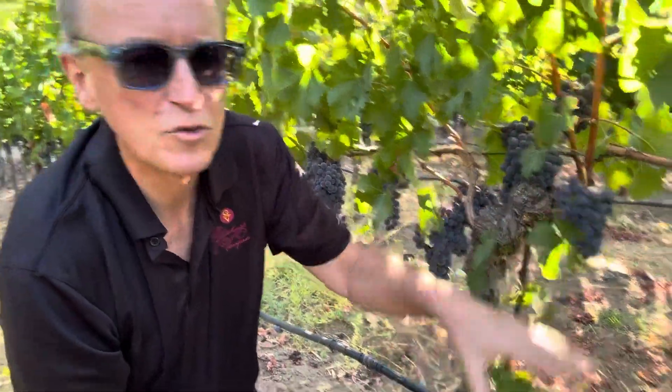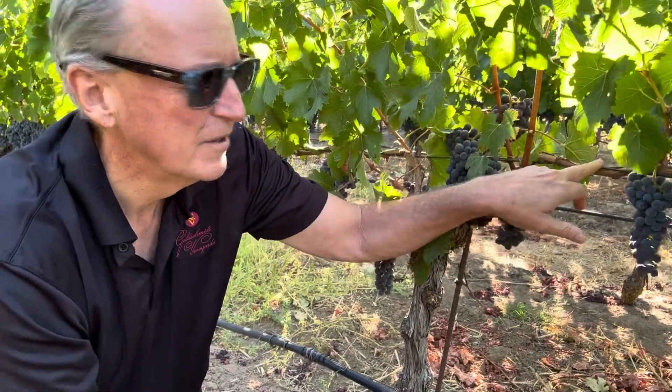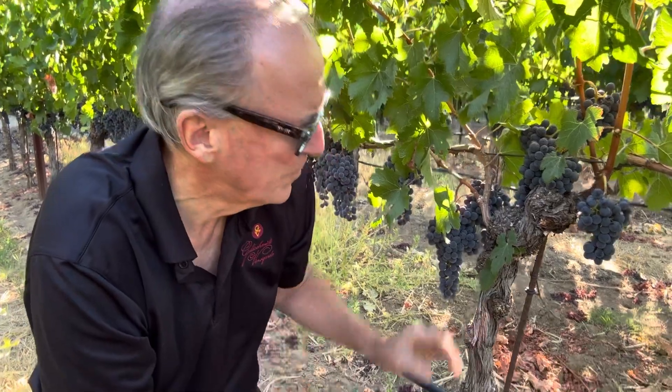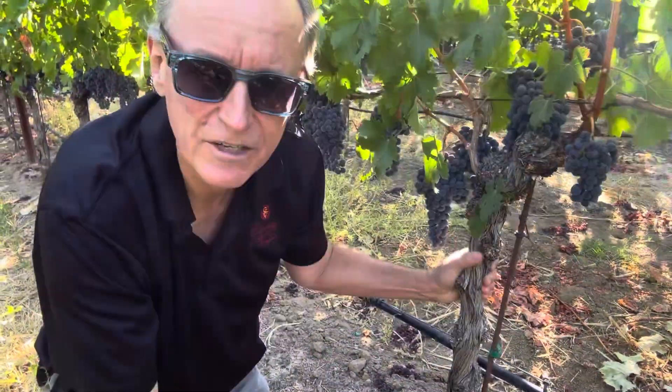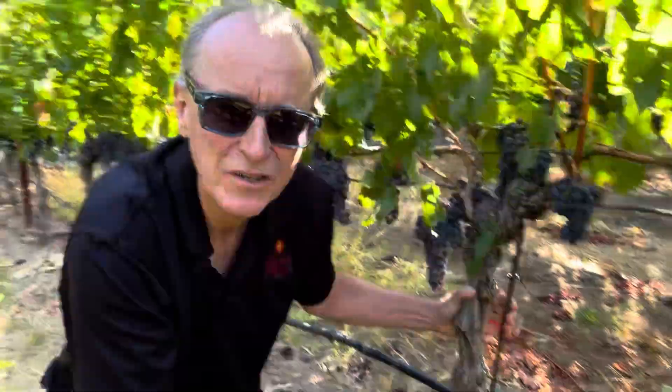This vineyard is also farmed organically and it's also cane pruned. That is last year's wood, and cane pruning means that we have fewer shoots per meter generally, and we have less wounds, so these vineyards will last longer. This vineyard was planted in 1995 — so good age, good soil, good orientation being east-facing, and nice water holding capacity, being farmed organically.